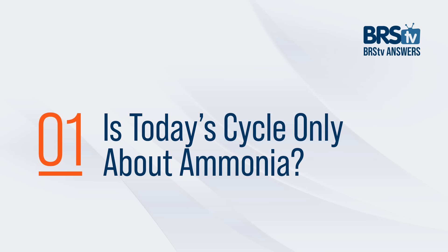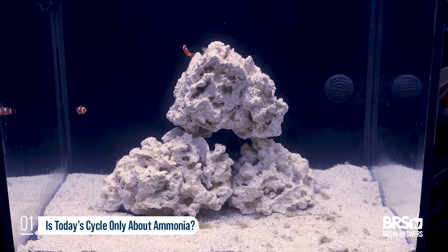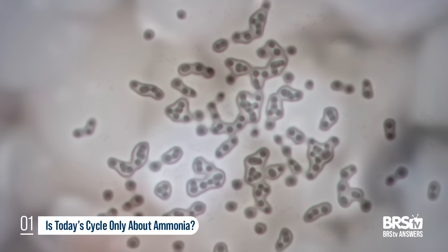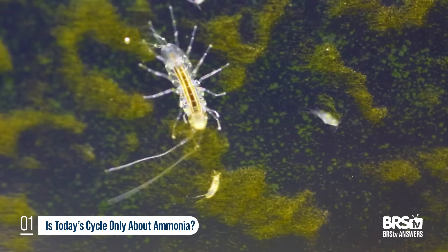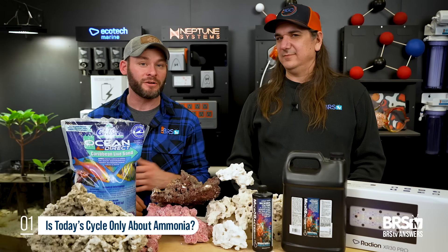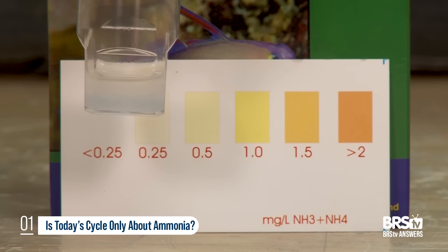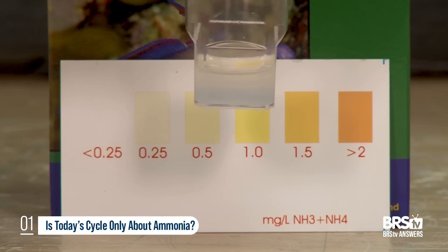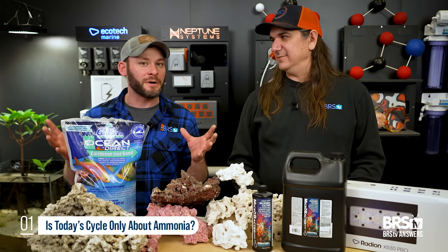Is today's saltwater aquarium cycle only about ammonia? The answer is no. We're learning more about biome — bacteria in the aquarium, the nitrogen cycle, naturally occurring organisms like copepods, amphipods, coralline algae, microfauna, and a minimal amount of pests. All these different types of things are things to consider in the cycle. It's not just about getting your ammonia test kit out and once you read no ammonia, you're ready to go. There's a lot more that goes into it, and we're learning more each day. Just wrap your head around more than ammonia.